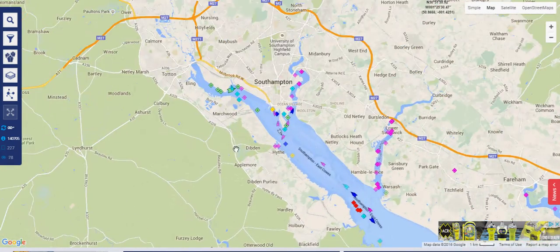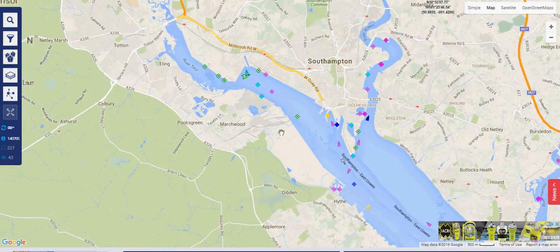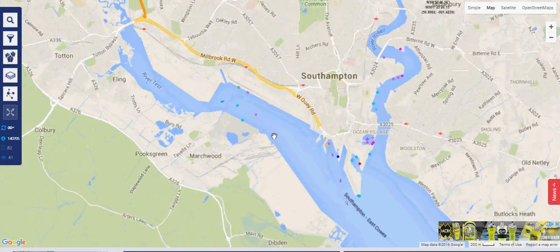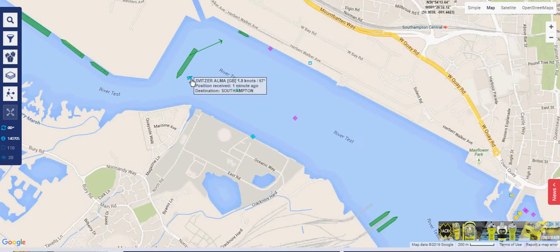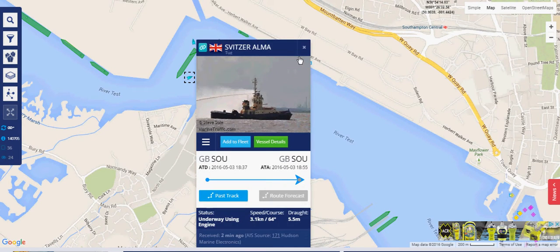Vessels shown with a diamond shape are generally not underway — they're either berthed or at anchor. Vessels shown as a triangular shape are underway. You can see one here, and this is actually a tug.